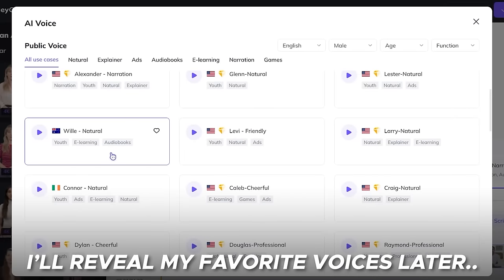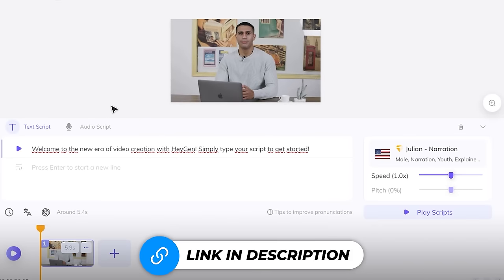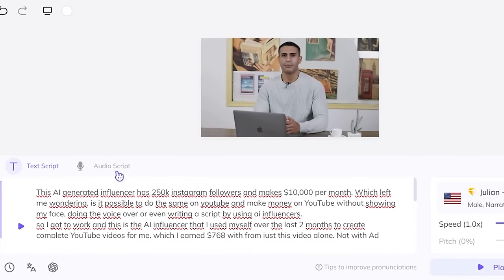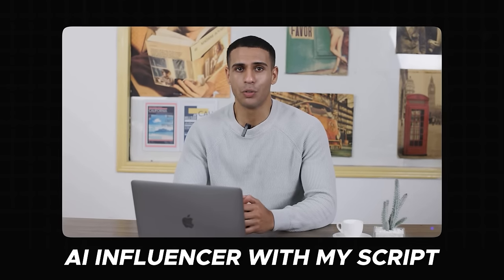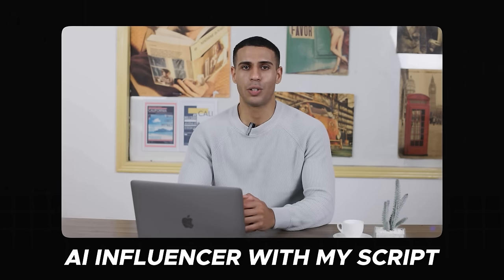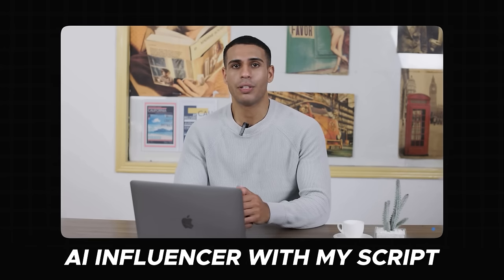I'll show my favorite voiceovers later in the video. For a full HeyGen AI tutorial, I'll leave a link in the description. But first, let me download this video and show you what it looks like with my own script. Here's the AI character presenting: 'If we break down how I make money with these AI videos, the first step out of four is creating the actual video. When doing research, I found I can do this the hard way by creating my own AI human. However, as I don't have the skill set, I had to look for a better option, which is how I found this tool.'